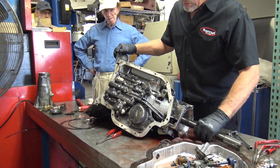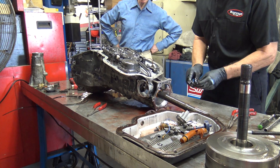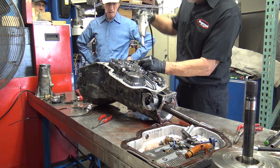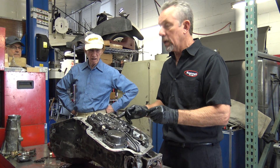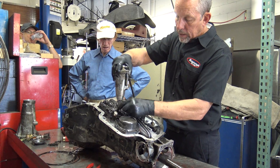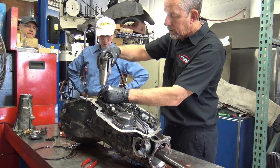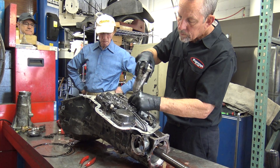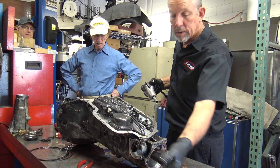Now we're going to pull the valve body. I'm going to turn it up this way so I can see it. There's the detent for the gear selector — a little ball or roller that's spring-loaded so it holds it in these notched positions. That's held on with one of the bolts. We've got seven 5/16ths bolts here that hold it on.